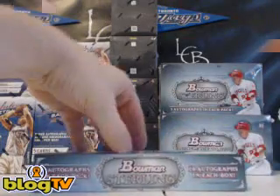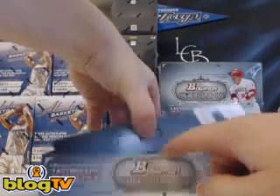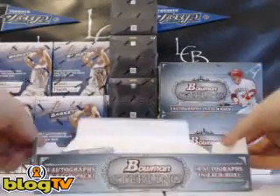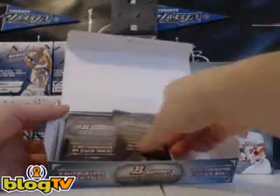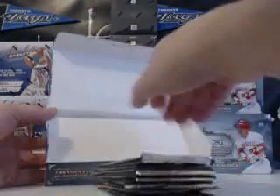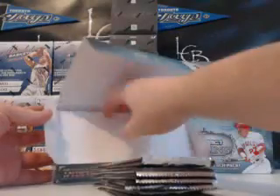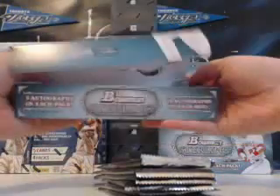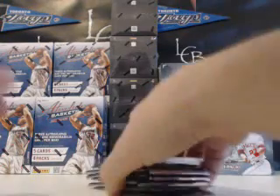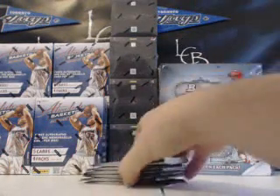This is for Sung. Very first Bowman Sterling box of the day. Not in mini boxes like they usually are — that's kind of disconcerting. Usually Bowman Sterling comes in real nice mini boxes. Yeah, usually it comes in mini boxes. That's odd.